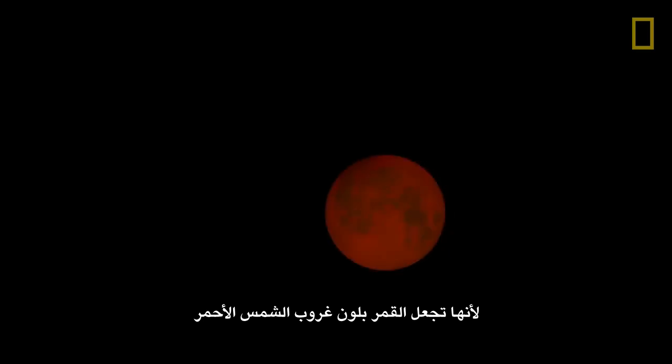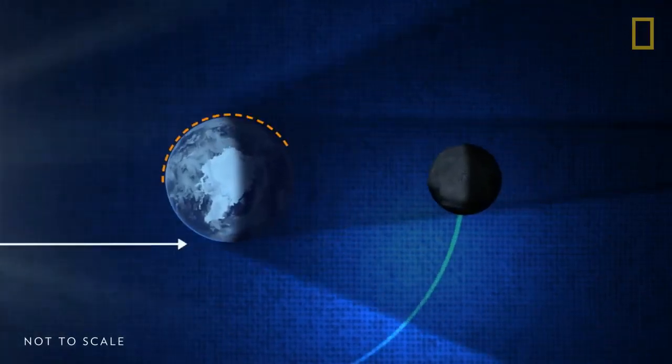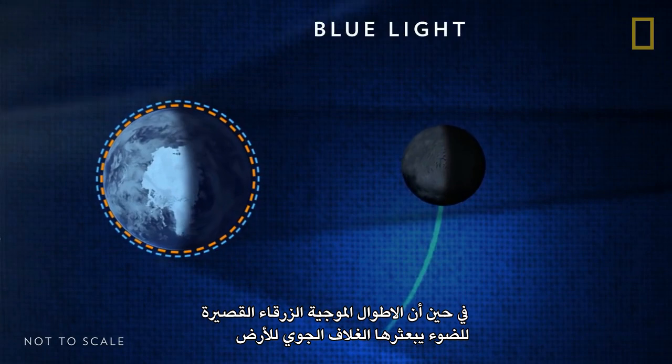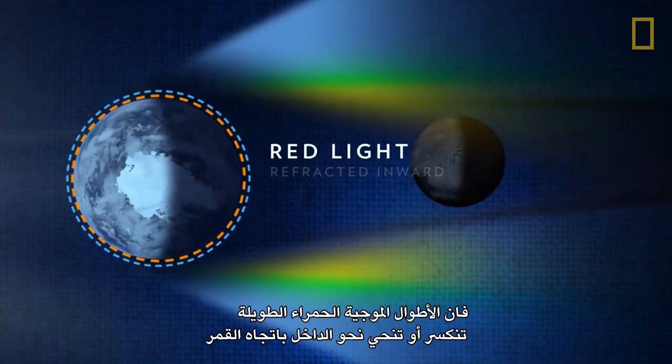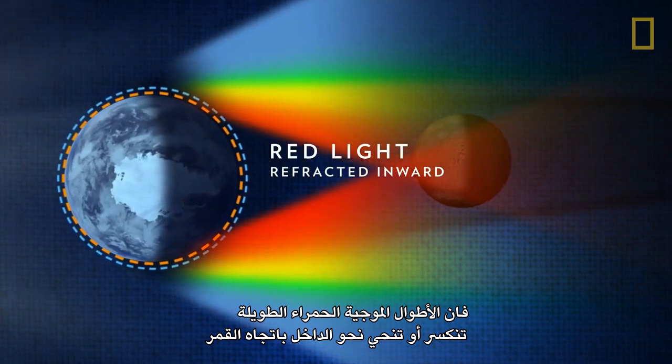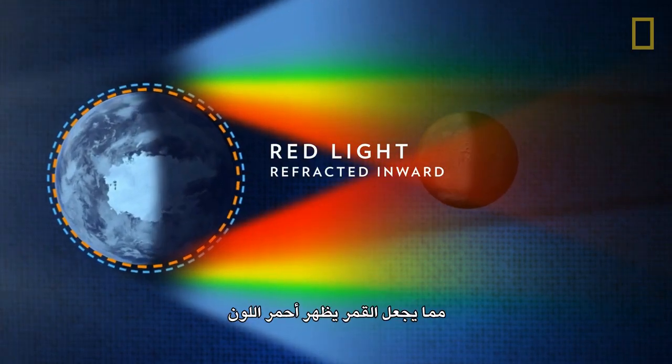Total lunar eclipses are the most striking of the three types, because they turn the Moon a sunset red. Shorter, blue wavelengths of light are scattered outward by the Earth's atmosphere, while longer, red wavelengths are refracted, or bent, inward toward the Moon, making it appear red.